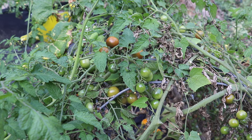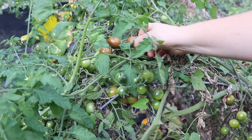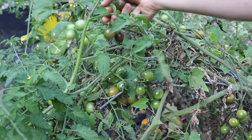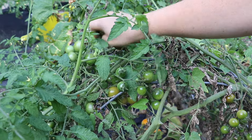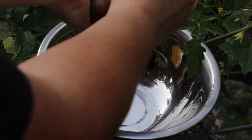Quite a bit of rosella cherry tomatoes — these are also one of my favorites to grow. They are not prone to cracking like the black cherry tomatoes, and they produce a lot.